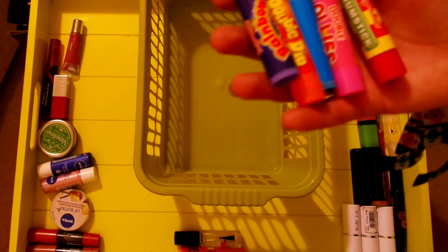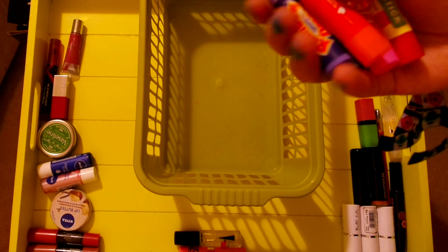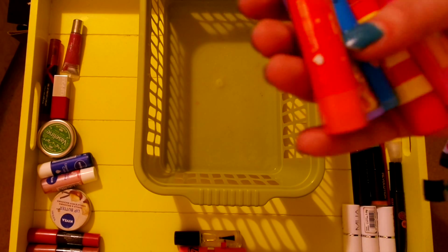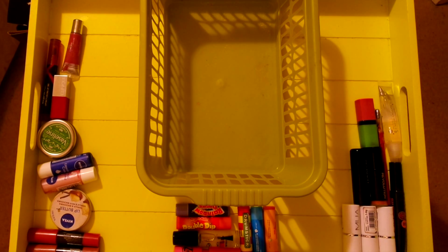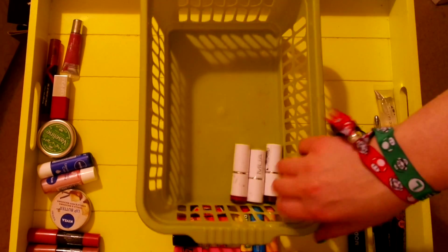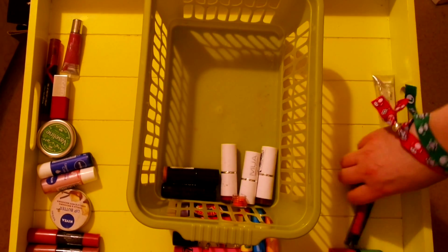Last but not least we have a whole bunch of lip balms. These are Swizzles flavors — those sweets from when we were kids. The company that makes them is called FB Beauty, but so far I've had absolutely no luck finding out whether or not these are cruelty-free, so they're going to have to go in the maybe pile for now. Which doesn't leave me with that much stuff, although to be fair it does leave me with the stuff I use most often, so that's quite good.